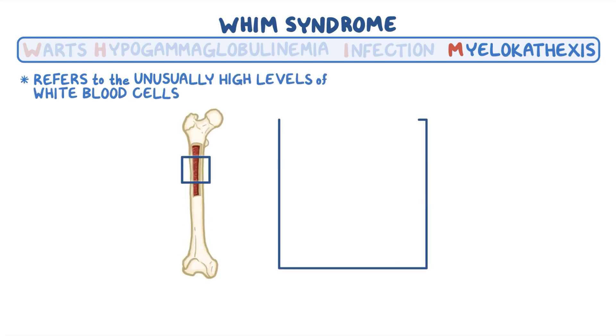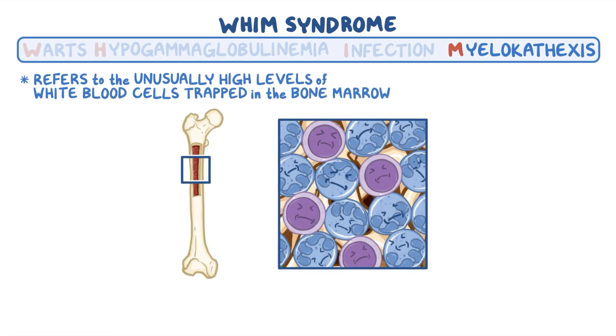Finally, myelocathexis refers to the unusually high levels of white blood cells trapped in the bone marrow, particularly neutrophils.